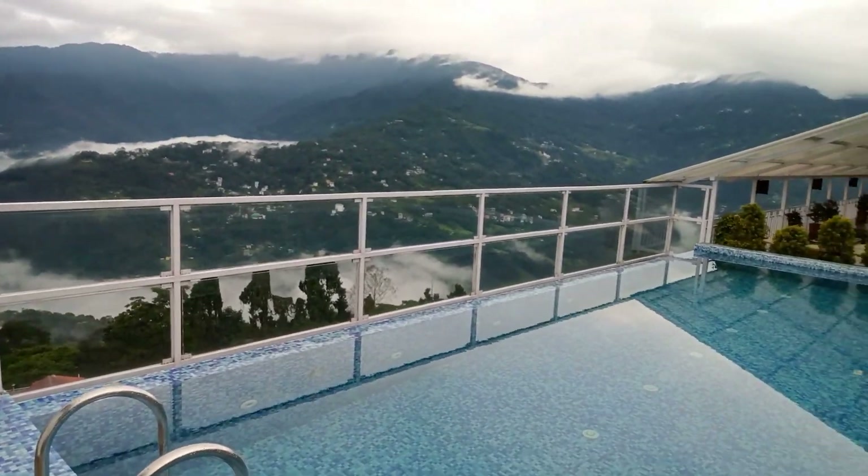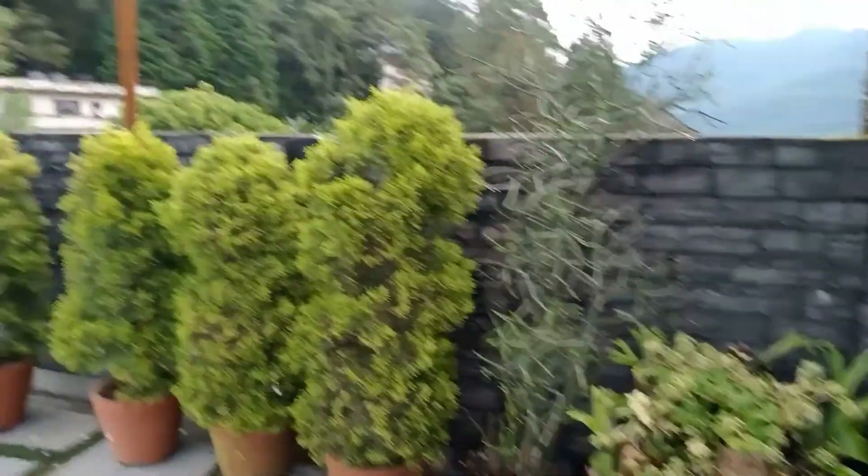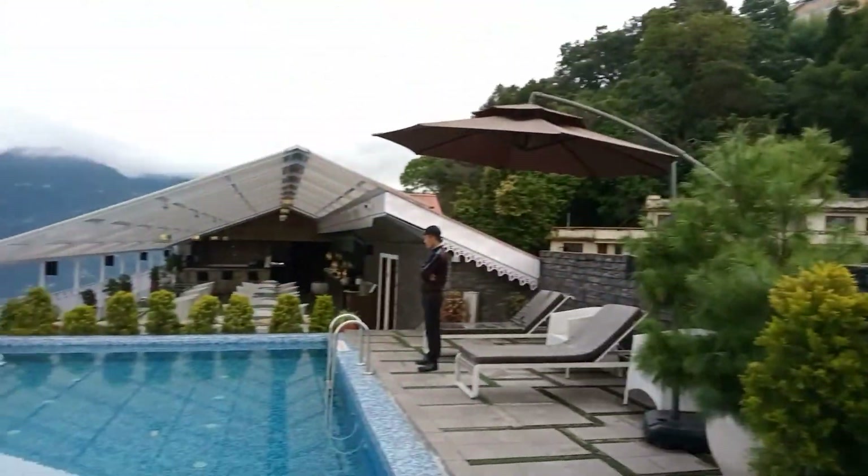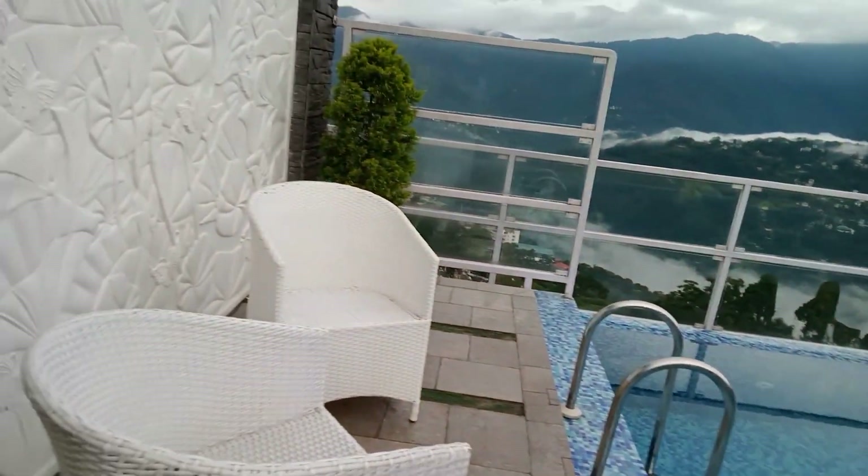After the lunch, I have gone to the rooftop swimming pool of Hotel Ramadha. It's really good. The swimming pool,